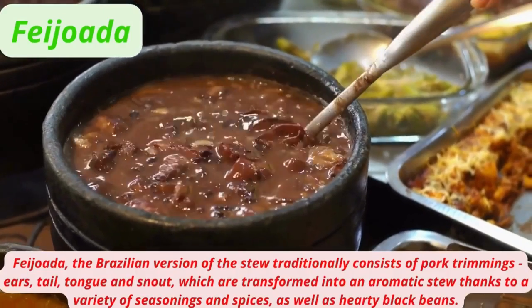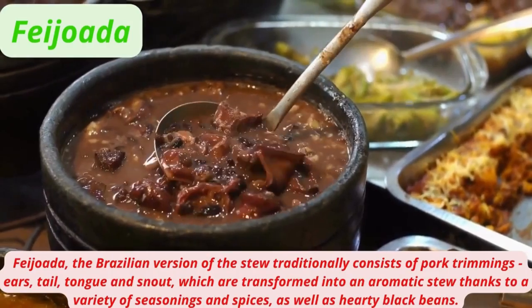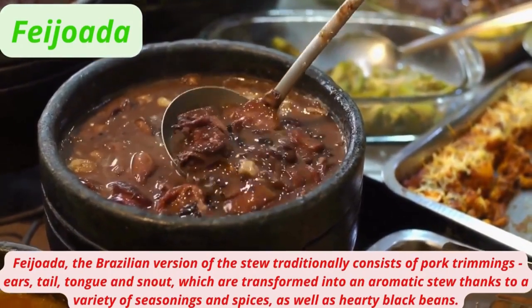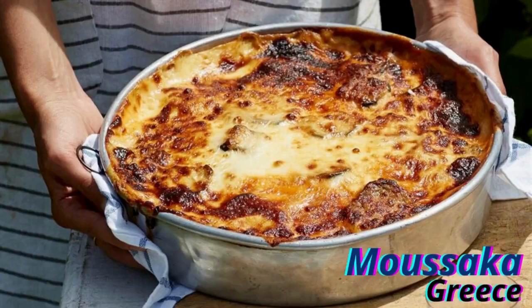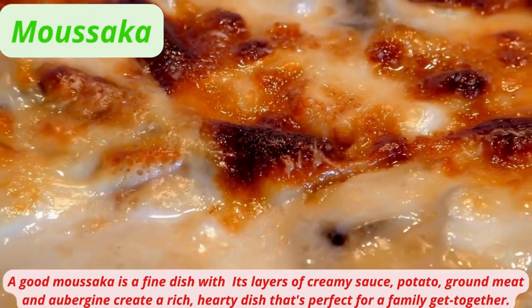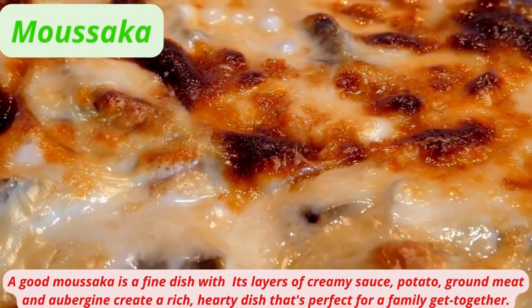Feijoada, the Brazilian version of the stew, traditionally consists of pork trimmings — ears, tail, tongue, and snout — transformed into an aromatic stew thanks to a variety of seasonings, spices, and hearty black beans. Moussaka is a fine dish with layers of creamy sauce, potato, ground meat, and aubergine, creating a rich, hearty dish perfect for a family get-together.